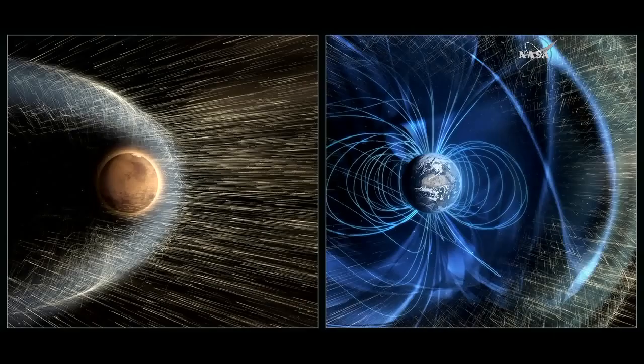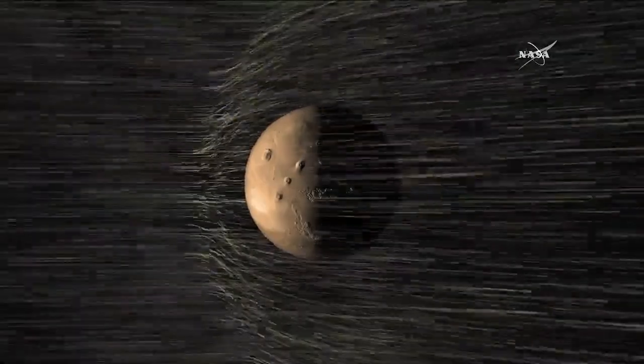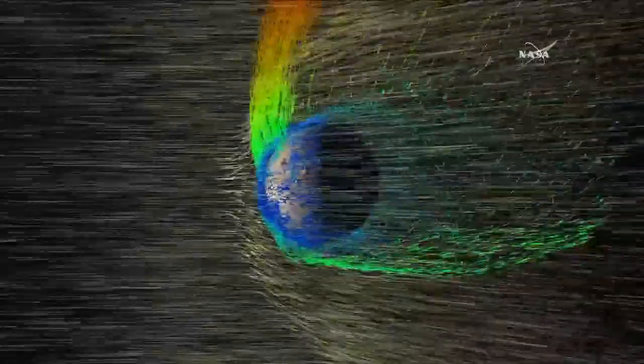As a result, the solar wind can interact with that upper atmosphere and strip portions of it away into space. The solar wind hits the Martian atmosphere and also carries a magnetic field with it. The moving magnetic field will generate an electric field, causing planetary ions to move and escape from Mars. Most of the stripping by the solar wind at Mars was thought to have taken place very early in the history of the solar system when the sun was much more active and the solar wind was more intense.